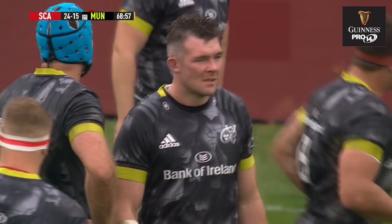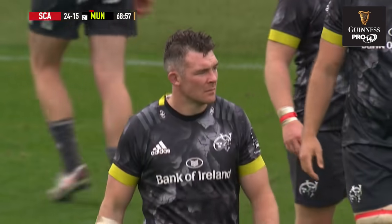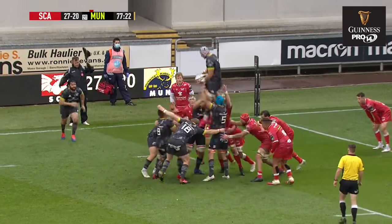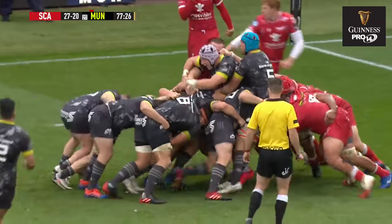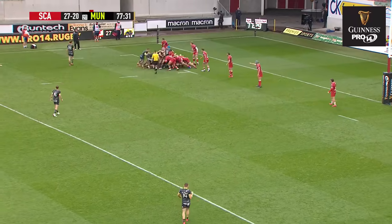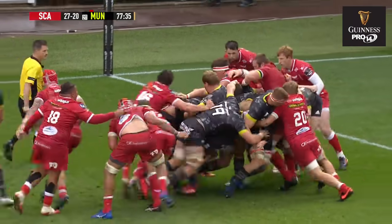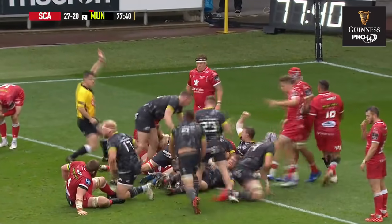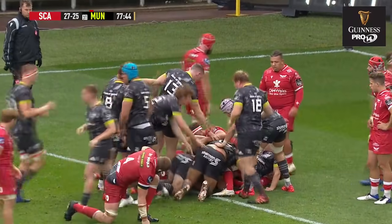The try does stand. That will restart Scarlets with a penalty restart at the halfway. Munster ship the ball back, going well — ever closer to the line. Try given! Oh, we do have a game here at Parc y Scarlets!